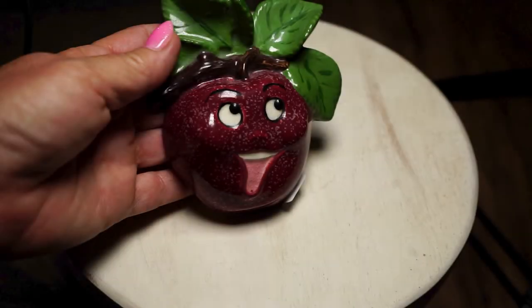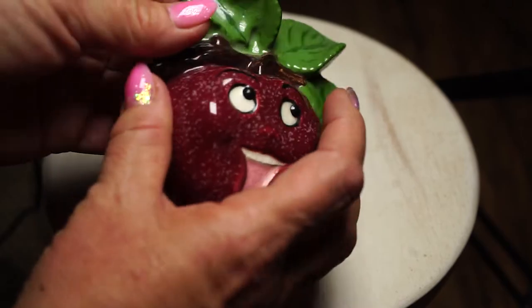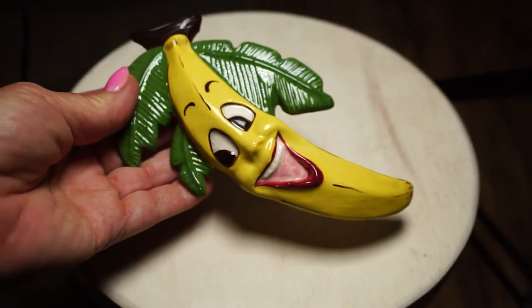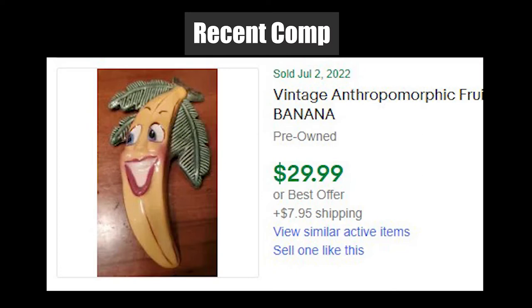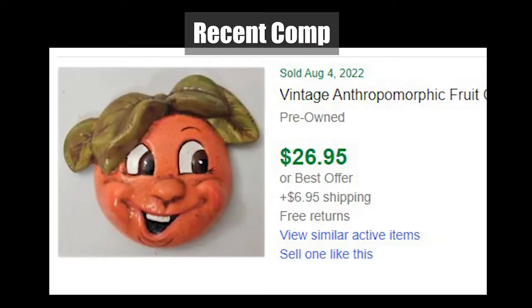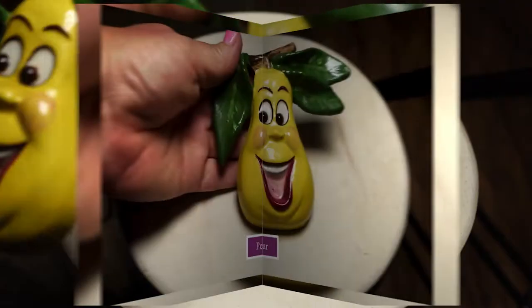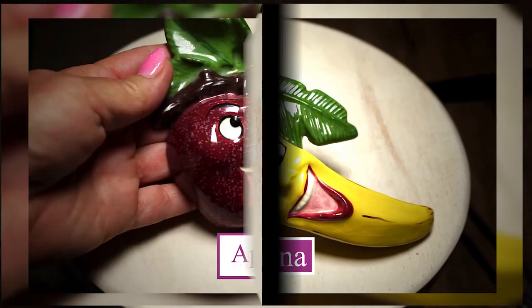Let's take a closer look at what I got. This is the little apple wall hanger — it has a hole in the back. This is the banana, this is the orange, and this is the pear. I paid $12 for all four of these and I think I can get about $100 for them if I sell them all individually.